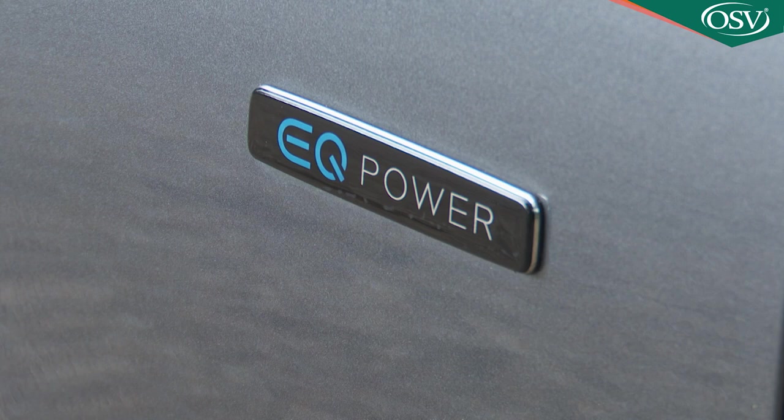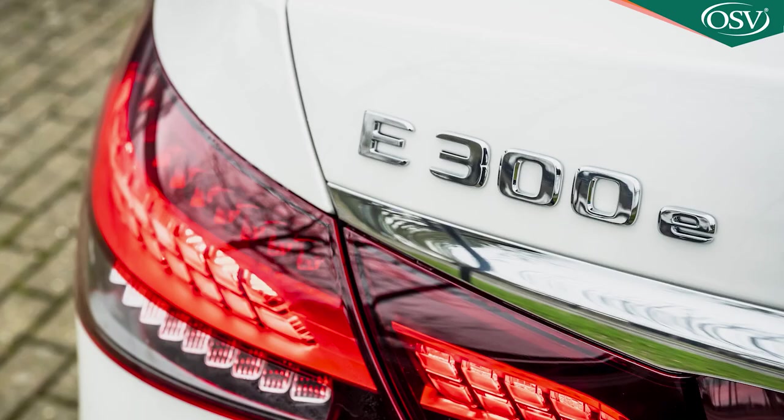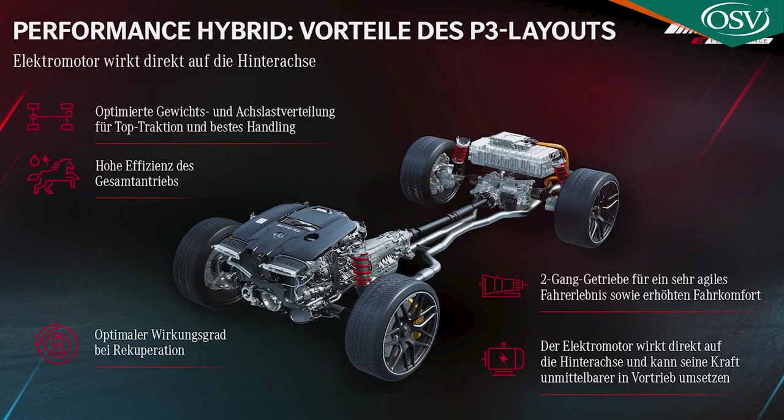All of this EQ Power tech is part of an increasing move towards electrification, and that headlines the changes made to this 10th-generation E-Class model. Two of the units on offer you can plug in. This E300DE model is paired with another EQ Boost badge variant, the petrol E300E.